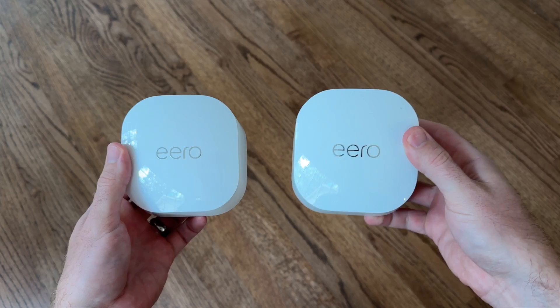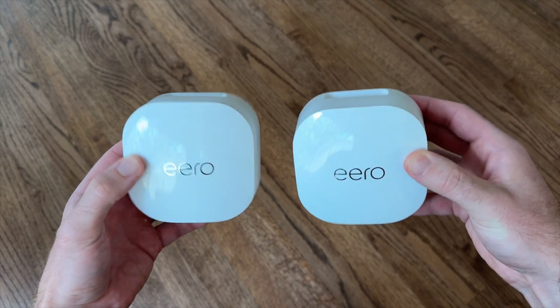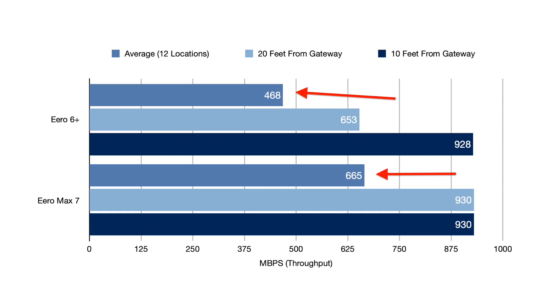I still had my Eero 6+ nodes from my previous house, so I was curious to see how they'd stack up against the Max 7. Over a couple of months of testing at the same 12 locations, I averaged 432 megabits per second on my MacBook Air, and 468 megabits per second on the iPerf 3 throughput test. So in both real-life and throughput testing, the Max 7 was about 50% faster than the 6+.